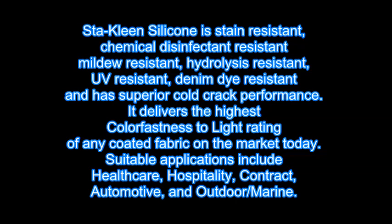It delivers the highest colorfastness to light rating of any coated fabric on the market today, suitable for applications like healthcare, hospitality, contract, automotive, and outdoor marine.